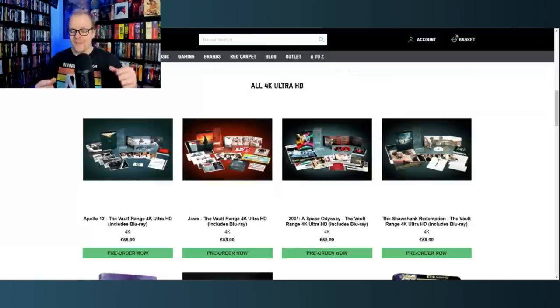I will link all that down in the description. I don't believe Zavvi is currently shipping to the US — that's an ongoing problem — but I think Amazon UK does ship to the US, so you can pre-order from there. We also have the Vice Press site, which does all the artwork for these and is doing exclusive posters with these sets as well. I'll put those links in the description.